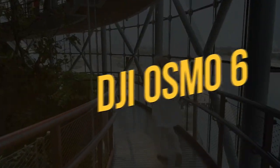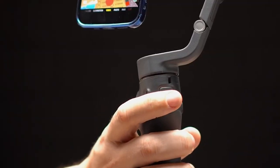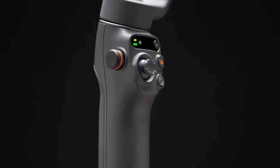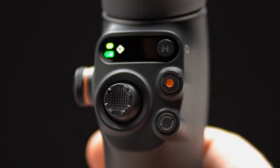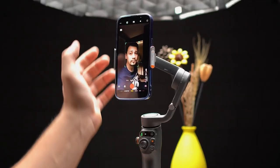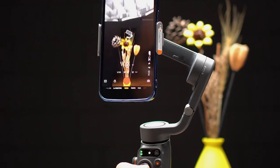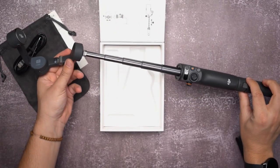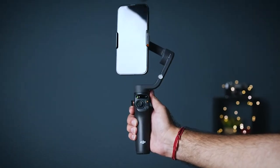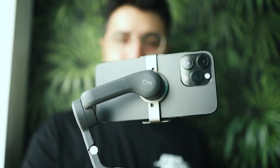Finally, we have the DJI Osmo Mobile 6. It features a built-in extension rod that stretches 8.46 inches, mainly to create distance between yourself and the camera during self-facing video, while also adding shooting height. It includes several recording modes: Follow Mode for general stabilization, Tilt Lock Mode to keep the camera horizontal, FPV Mode which assigns all three axes to follow the subject's movement, and Spin Shot Mode for circular rotation shots. The gimbal comes with a strong magnetic clamp, and iPhone MagSafe users can set it to automatically launch the DJI Mimo video app via Bluetooth when the phone connects to the gimbal — though Android users don't get this feature. A rechargeable battery is built into the chassis and charges via USB-C.